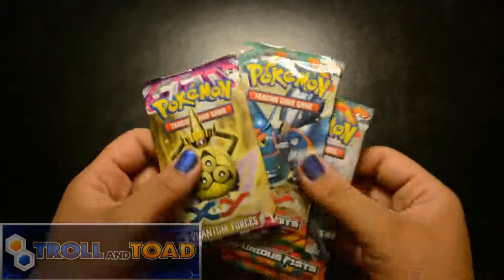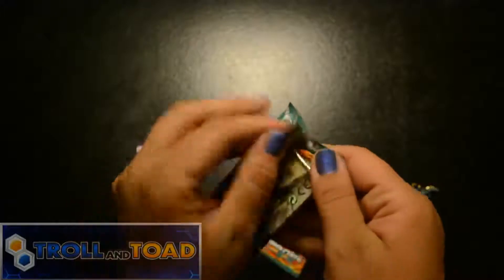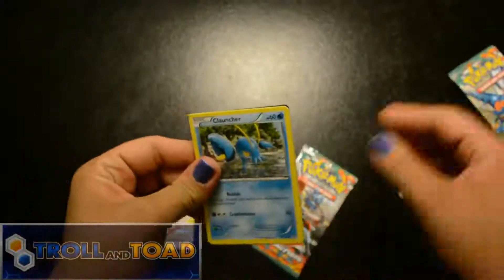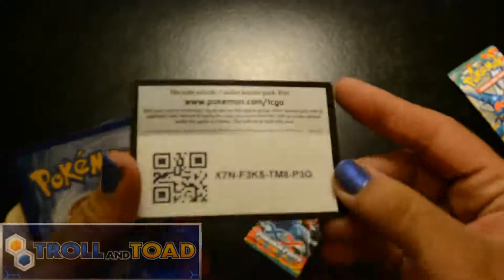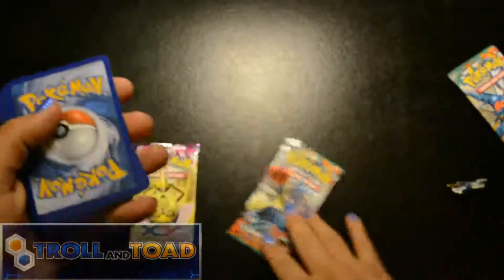But here we've got Phantom Forces and Furious Fist. Let's start with — what is this? Heracross? I never thought Heracross would have a Mega Evolution — Heracross was such a weird Pokémon, I thought it was just a weird Pokémon. Here's a code for you guys, hope you get something good.